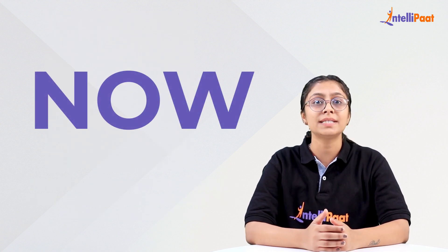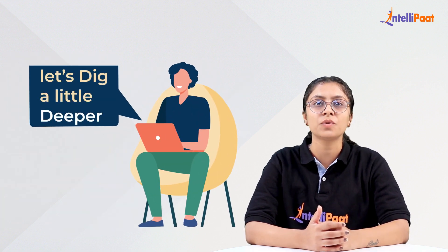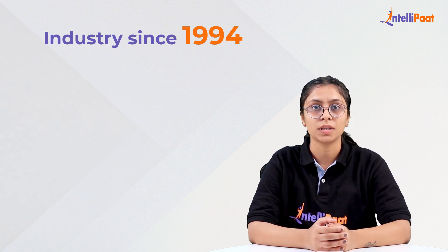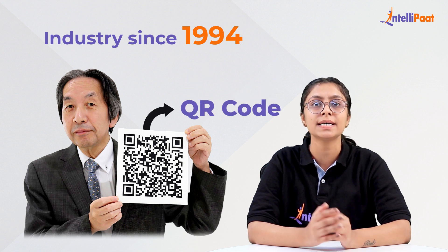Now, to understand how it really works, let's dig a little deeper and start from the very inception of QR codes. The multi-directional quick response code can store up to 40,000 characters and has been in the industry since 1994, when Masahiro Hara invented the QR code to move products in the assembly line.